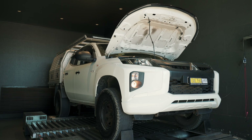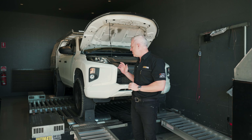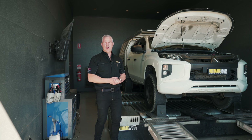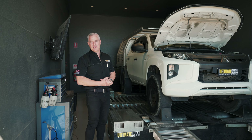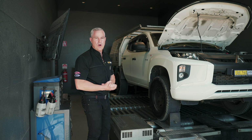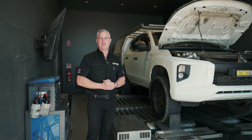The owner of this vehicle uses it as a daily driver, and he also has a place over on Fraser Island, so he gets on the beach a lot and he does tow around two and a half ton behind it. We also need to know what loads are on the vehicle — as you can see, it does have a canopy on the back and he puts a fair bit of weight on top of the roof with those racks. These bits of information are vital for us when it comes to tuning.